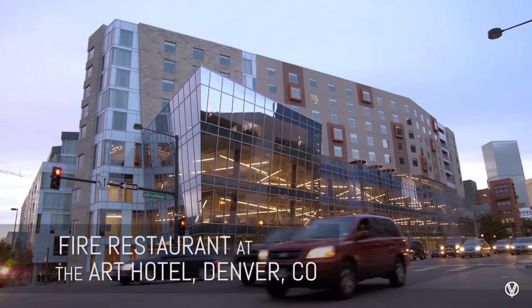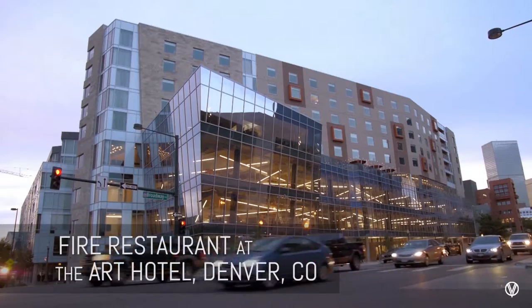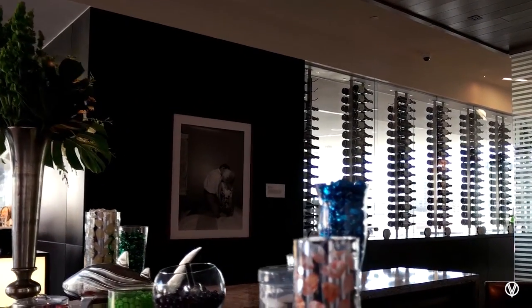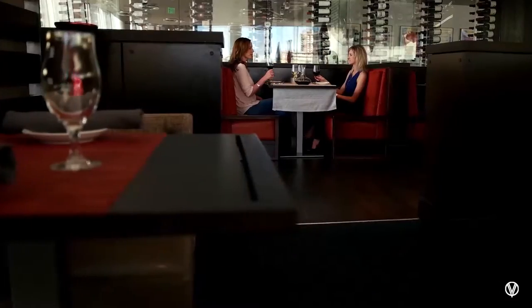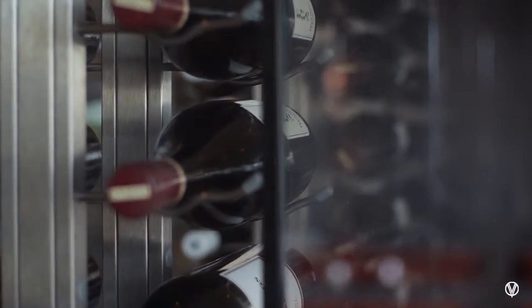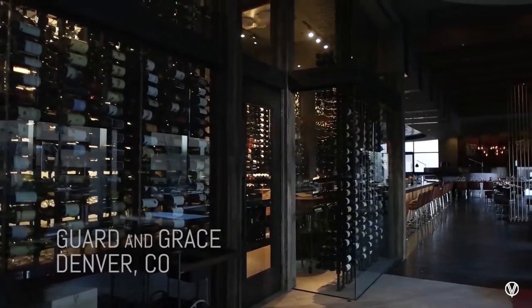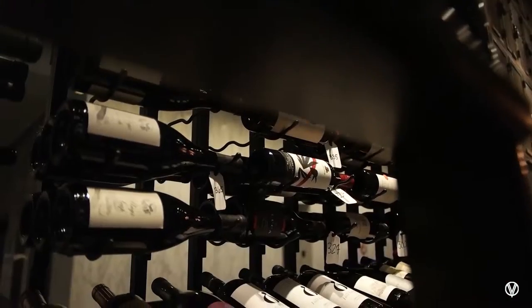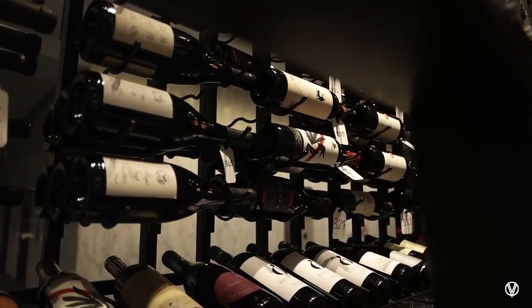The design of the wine wall complements the design of the art hotel very well — it's contemporary and minimalist in design. It really is eye-catching and a showstopper. Not only does it help us sell wine, it helps create a dining experience and works great for the guests and the servers alike. The view of the wine room is the first thing you see when you walk in, and it immediately gets people interested in what they're going to be drinking.